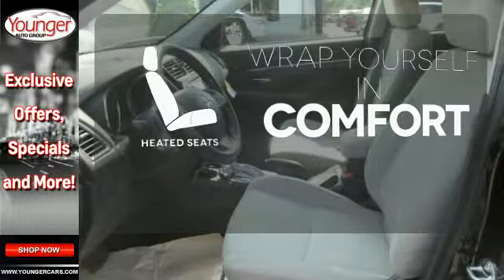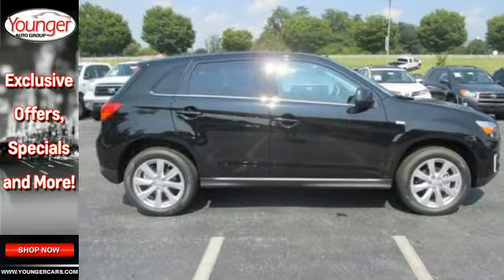Ward off the chills with heated seats. Experience this Outlander Sport for yourself today.